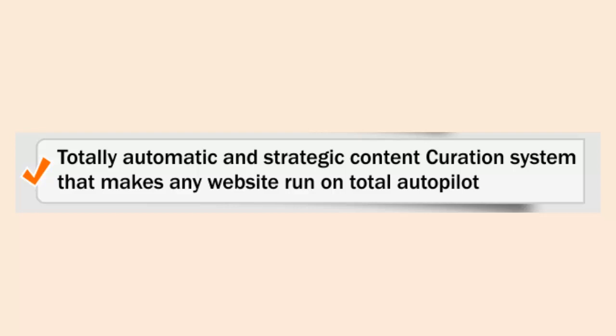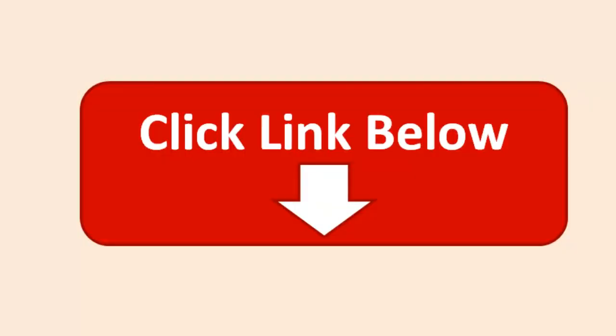With P1 Traffic Machine you get a totally automatic and strategic content curation system that makes any website run on total autopilot. And this is not all — so what are you waiting for? Click the link below and get your copy now.